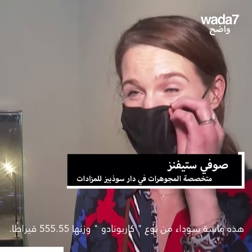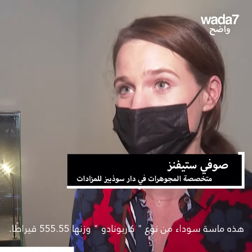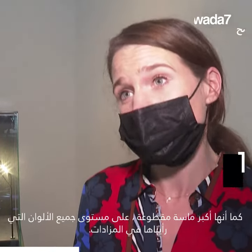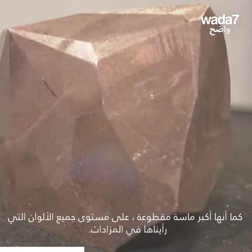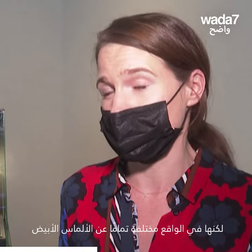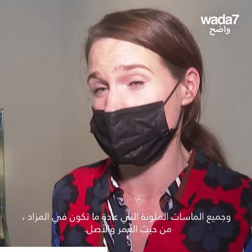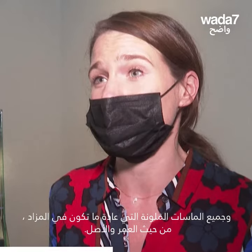This is a 555.55 carat fancy black carbonado diamond — the largest cut diamond of any colour known to appear at auction. It's actually very different to the white diamonds and typically all the coloured diamonds we have on auction, in terms of its age and its different origins.